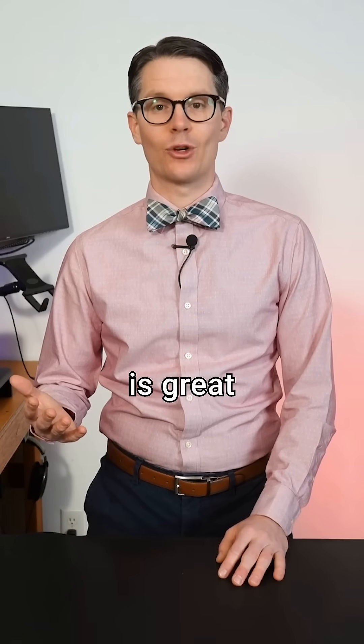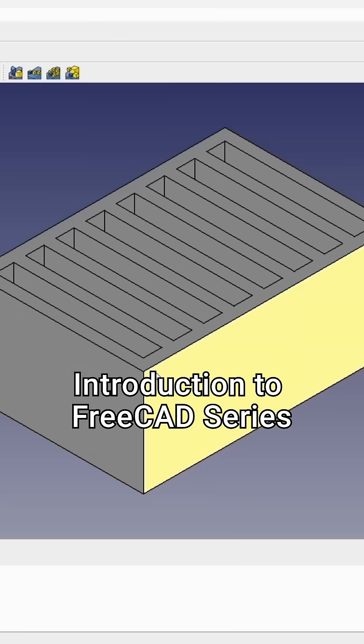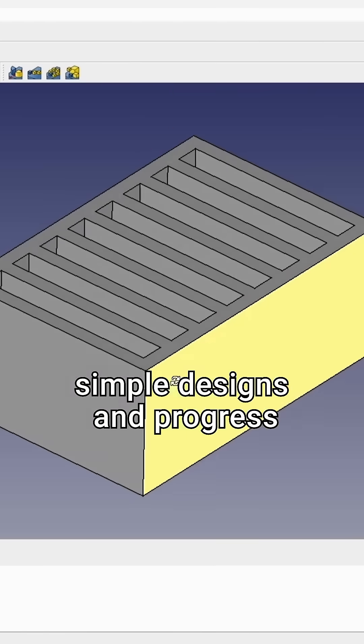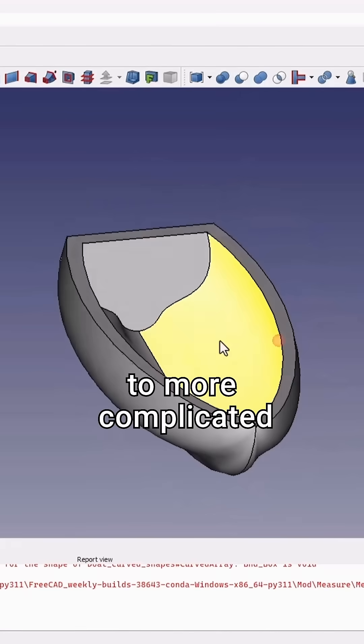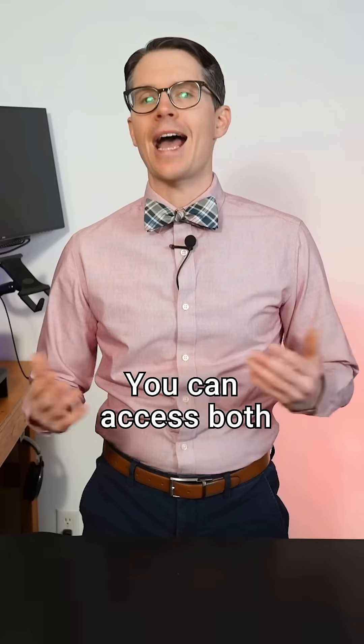While knowing how to use your printer is great, the real fun happens when you start designing your own parts. In DigiKey's Introduction to FreeCAD series, we'll start with simple designs and progress to more complicated shapes. You'll even get a chance to print these parts to see them come to life. You can access both series for free on DigiKey's YouTube channel.